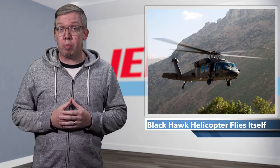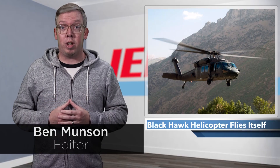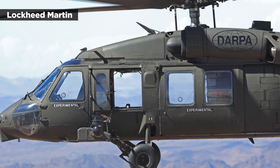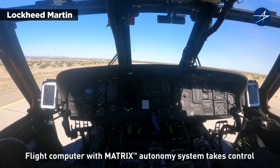The phrase 'pilot optional' likely strikes fear into the hearts of any autonomous vehicle skeptics, but some recent tests showed how a Blackhawk helicopter can successfully fly itself. Sikorsky, a Lockheed Martin company, and DARPA last month demonstrated an unmanned flight with a Blackhawk outfitted with an autonomy system.